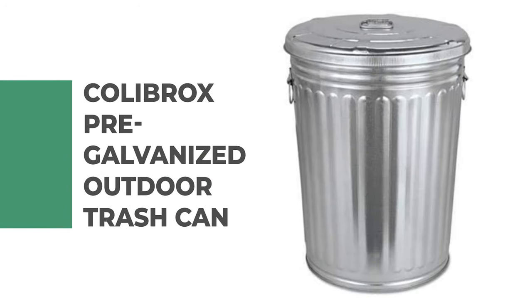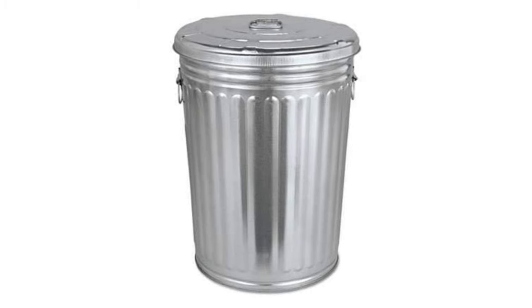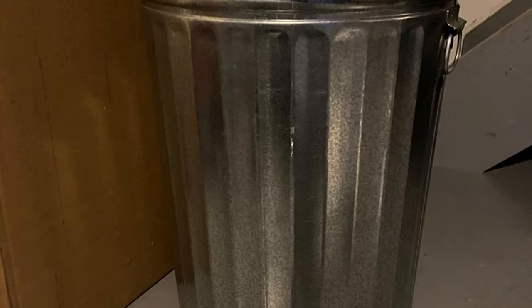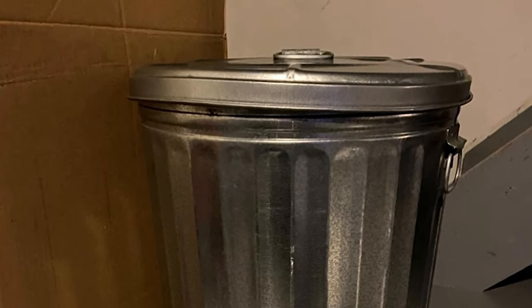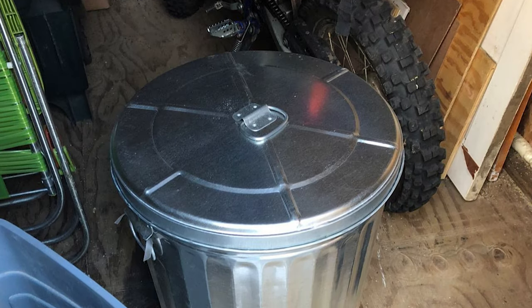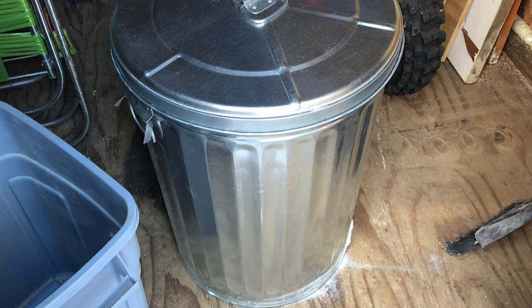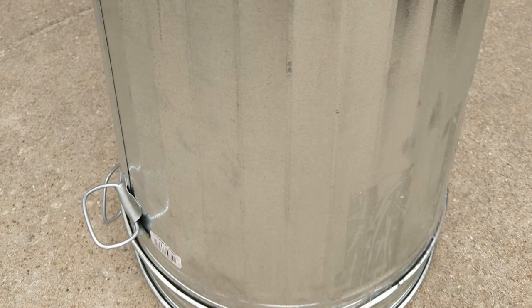Number 9: Colobrox Pre-Galvanized Outdoor Trash Can. If you are looking for the best outdoor trash can, look no further than the Colobrox Pre-Galvanized Outdoor Trash Can — it is one of the best on the market. This durable, pre-galvanized steel trash can is perfect for outdoor use because it won't crack or fade like plastic containers. The 20-pound capacity means you'll have plenty of room to dispose of larger amounts of garbage without having to empty the container as often. It features large side handles and a lid with an easy handle for convenient carrying.